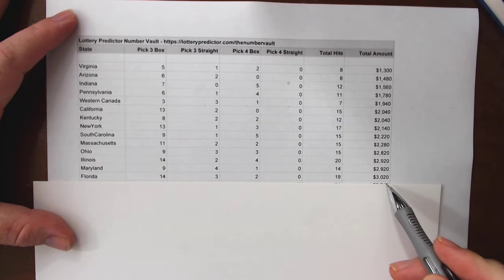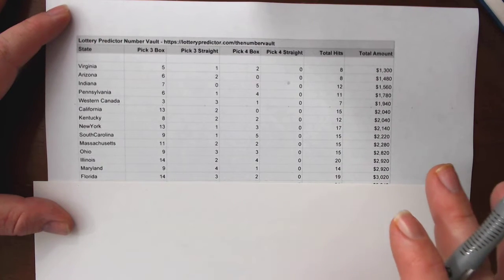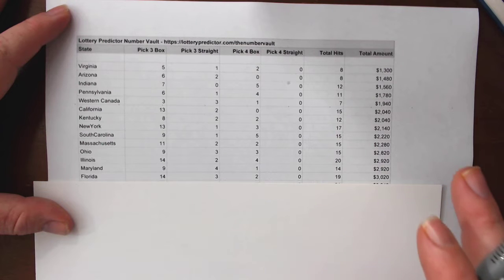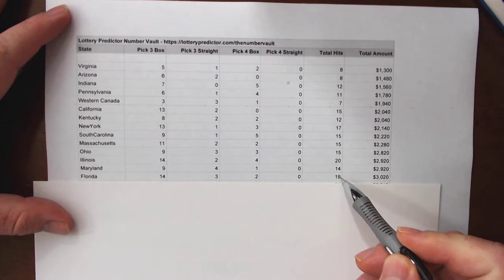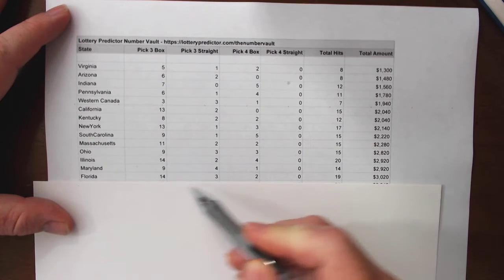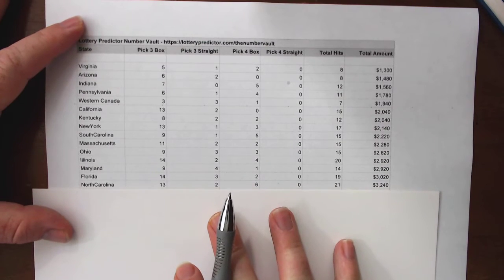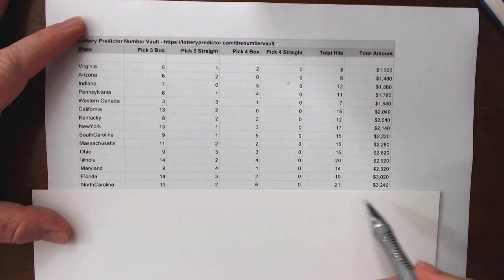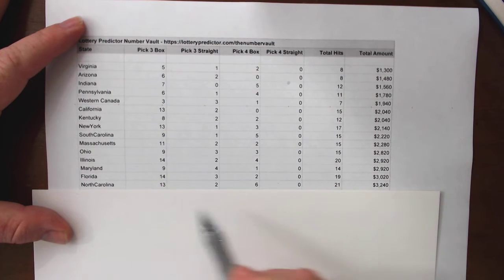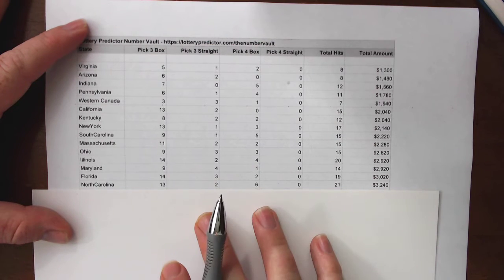Florida is next at $3,020, breaking the $3,000 mark already. Do the math — that's $200 every single day out of the Number Vault. Nineteen total hits: fourteen pick three box hits, three pick three straight hits, and two pick four box hits. North Carolina comes in at $3,240 with twenty-one total hits: thirteen pick three box hits, two pick three straight hits, and six pick four box hits.